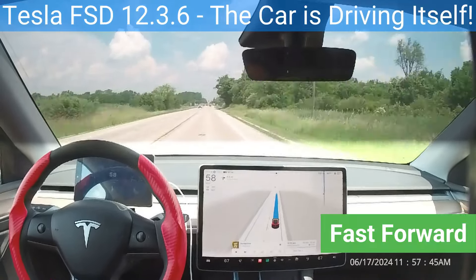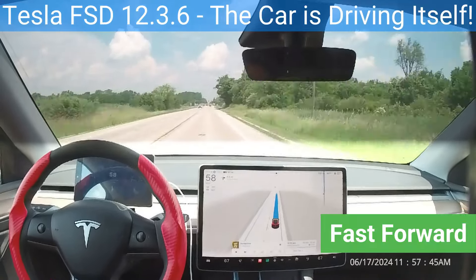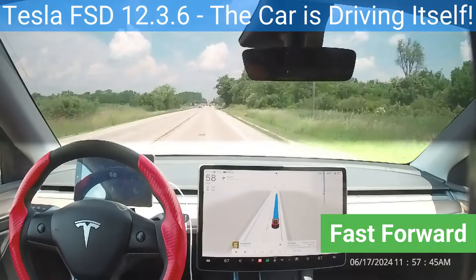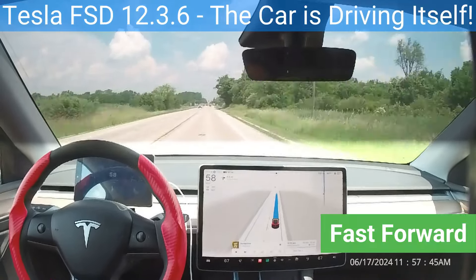The artificial intelligence can read signs and obey traffic signals. As it approaches the intersection, it creeps past the car waiting for the red light in order to make the right turn. In order to see past the car stopped at the intersection, the artificial intelligence needs to creep into the intersection. The blue wall tells the supervising driver — the Captain — how far it will creep forward.